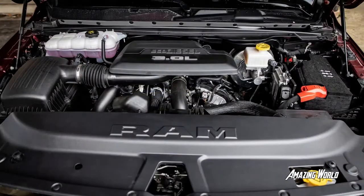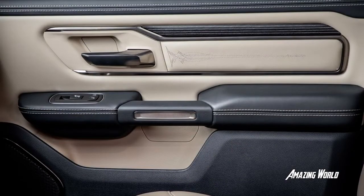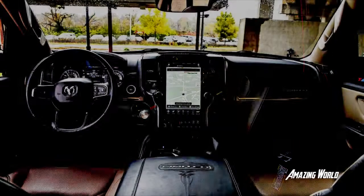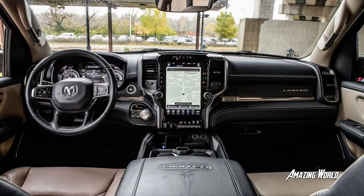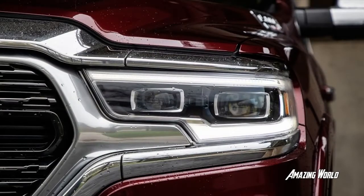Ford was second to jump on the light-duty diesel bandwagon when it began offering its own turbo 3.0-liter V6 for the 2018 model year. The engine comes from Europe — a cousin of the turbo diesel that Jaguar Land Rover installs in Range Rovers, among others. It is the weakling in this test, with 250 horsepower and 440 pound-feet. Ford complicates things by offering the diesel in different trims for different amounts. In our test truck, it's a $4,750 option.